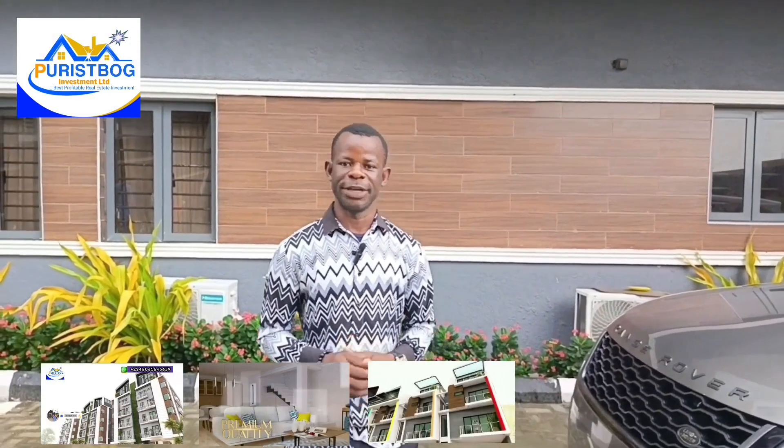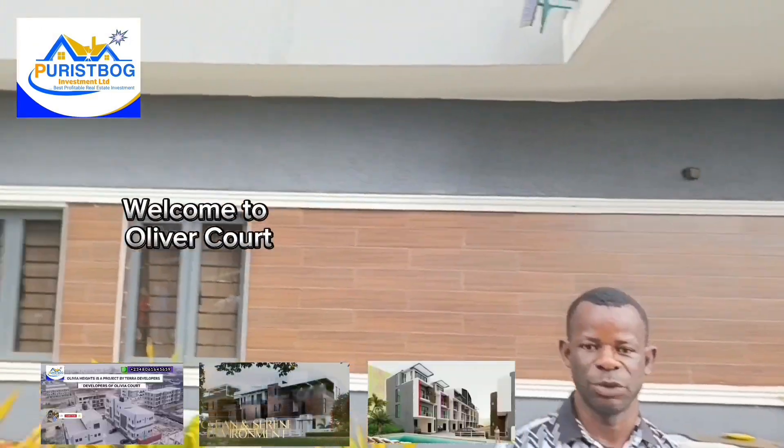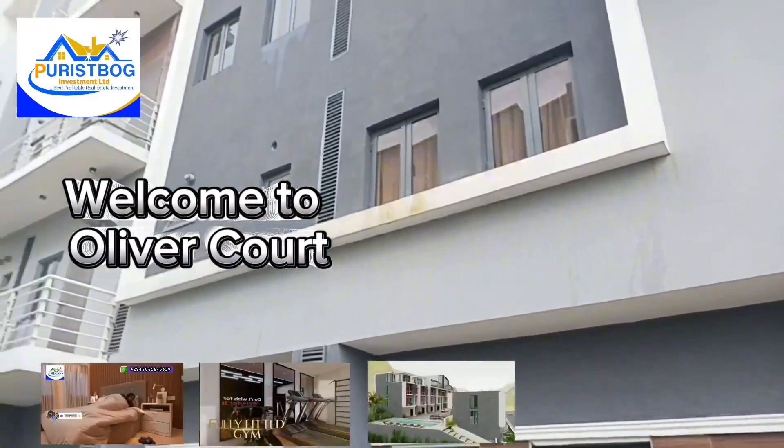Do you wish to live in a decent environment, in a house that is very beautiful to taste, a house that will give you comfortable peace of mind? If your answer is yes, welcome to Oliver's Court here in Freedom Way in Lekki.